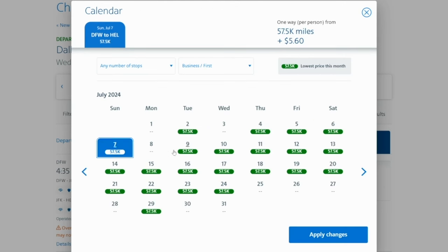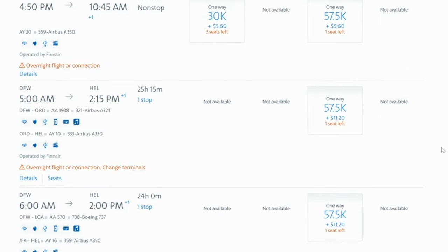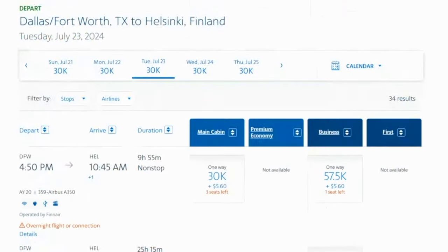For some of these, the taxes and fees are only $5.60 — sometimes $11. This is going to be so much cheaper than crossing through London; I can already tell one is a London flight because the taxes and fees are $752. Versus the day before on July 23rd, it is 57,500 miles plus only $5.60. You will see flights operated by Finnair from Dallas over to Helsinki for only 57,500 points plus $5.60. So if you're looking to fly to Europe and avoid London Heathrow, going through Helsinki is the way to do it.